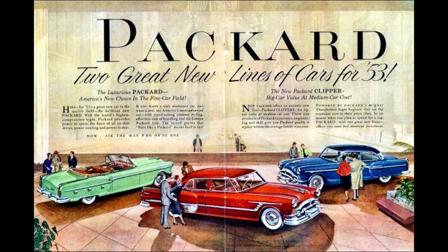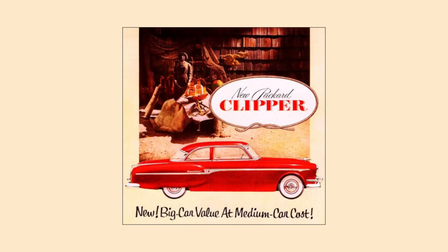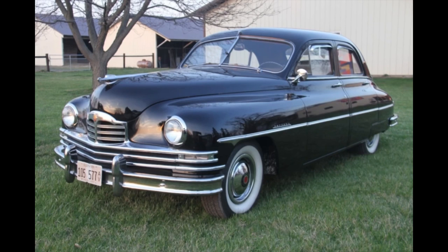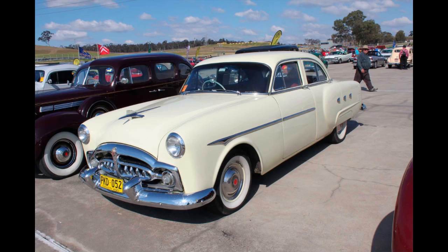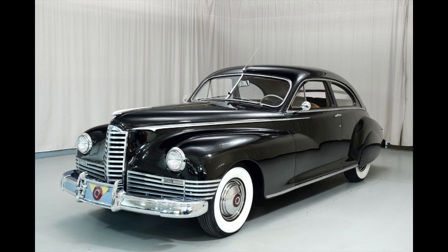You had the Cavalier, followed by the Patrician, followed by the Mayfair, Clipper, and then all new for 1953 was the Caribbean. Packard in the late 40s and early 50s was far fall from the Packard of the 20s and the 30s. In a lot of ways, they sort of lost their way after World War II.